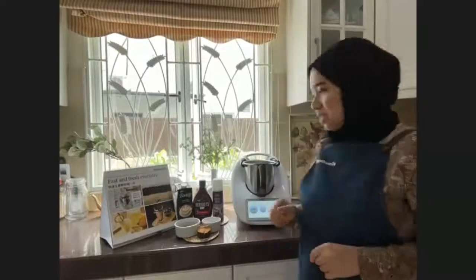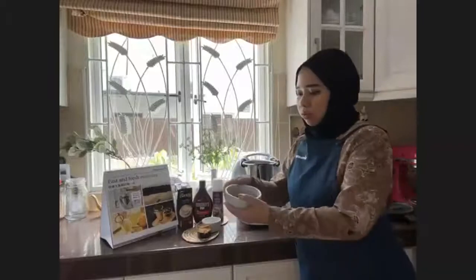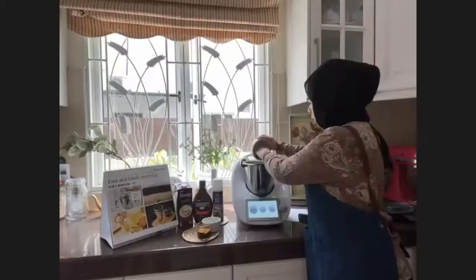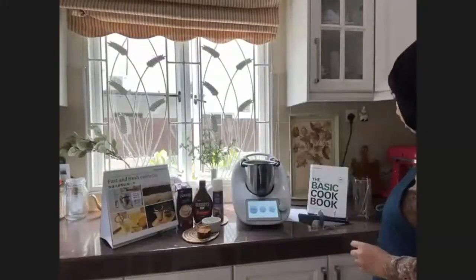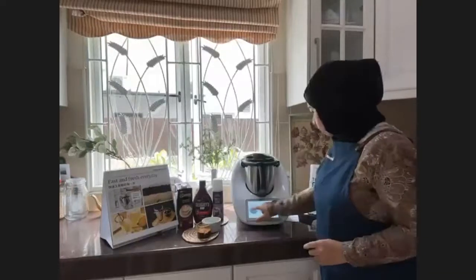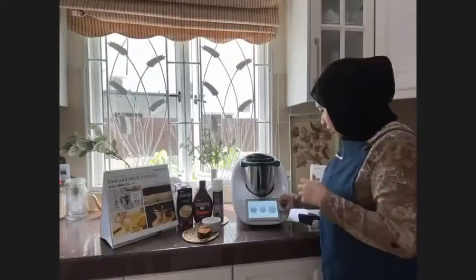This recipe is an original Starbucks barista recipe — it's really good. Once you get your Thermomix, this is a must-do recipe. First, you have to blend the chocolate chips. Chop them into small chunks — I put in 50g of Callebaut chips which I pre-measured before the show. Close the measuring cup and blend for five to six seconds.